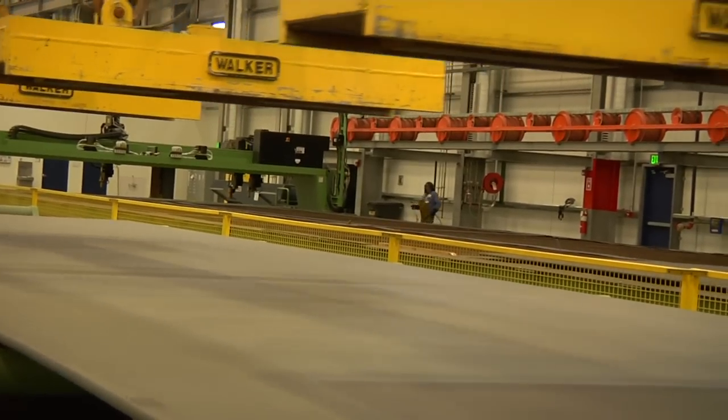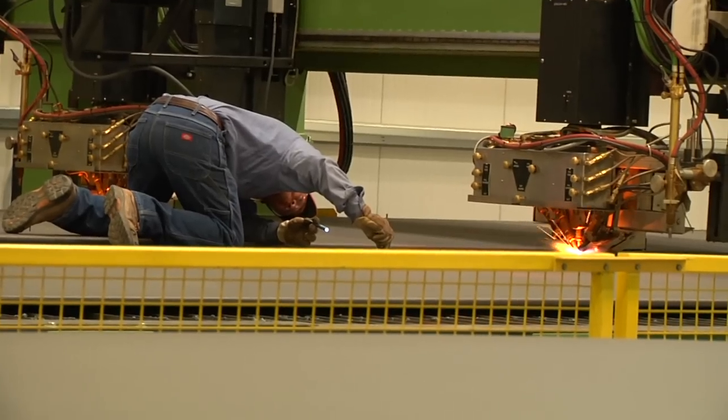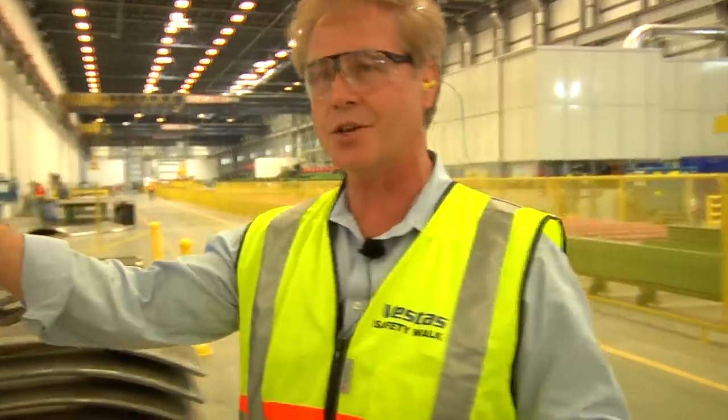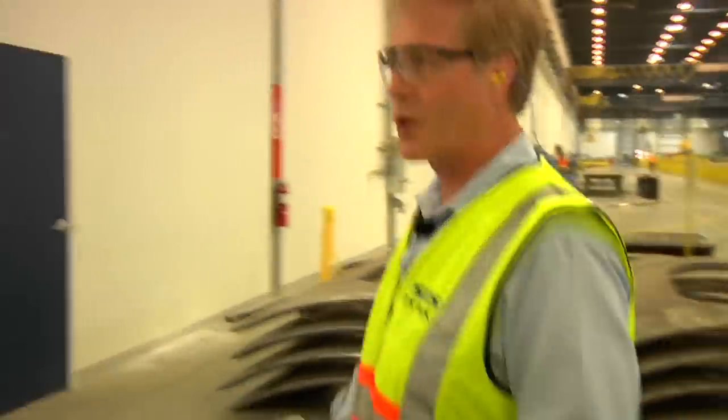In this chamber here is where we do all of our steel preparation. Steel comes down this conveyor line, it's cut and sized to the appropriate forms, and then we take it into the next chamber and begin the rolling process.